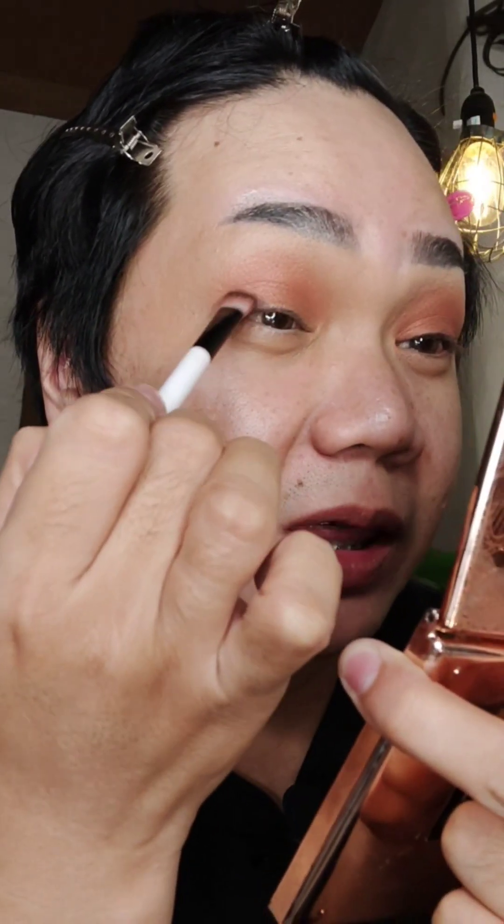Basta yung nakita mo lagi sa mga makeup artist na bigatin. So kung gusto niyo i-darken pa yung pinaka-outer, kuha lang kayo ng brown or dark brown, something — konti lang. Sabi ko nga, konti lang.